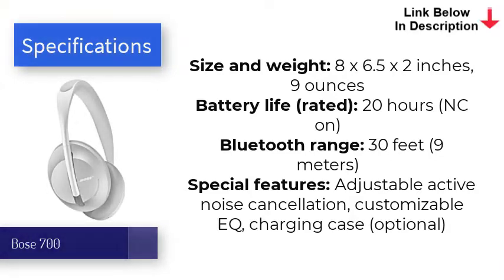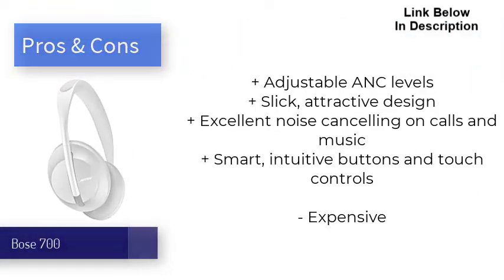Bose even made improvements to sound quality, as the 700s produce clean, balanced audio for crisp highs and solid bass. Lows are felt more when at maximum ANC level. Despite sharing the same battery life as its predecessor, the QC35 II, it still holds up strong at 20 hours, with smart assistant integration, touch controls, and improved multipoint technology also making these some of the most intuitive noise-cancellers for commuters and music lovers alike.